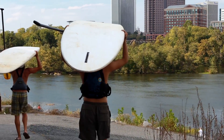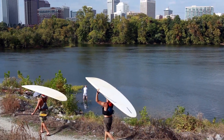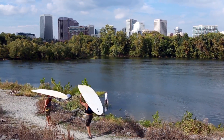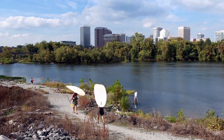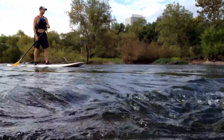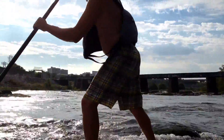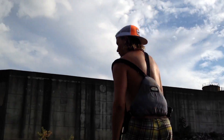In 1972, Congress passed the Clean Water Act, the principal law regulating water pollution and setting goals for all U.S. waters to be swimmable and fishable. Two years later, the Virginia Marine Resources Commission banned sturgeon fishing in Virginia waters, in the hopes that the once plentiful fish would repopulate after years of damage.